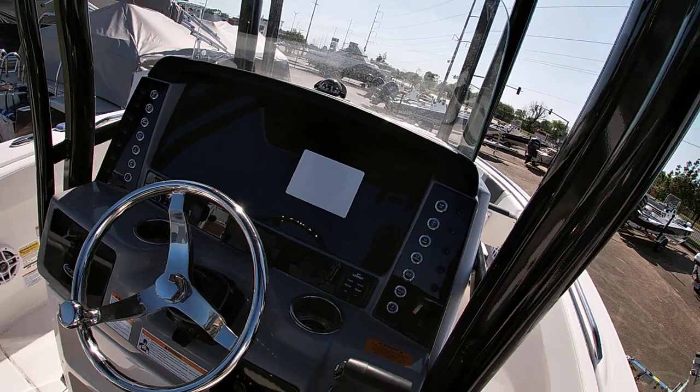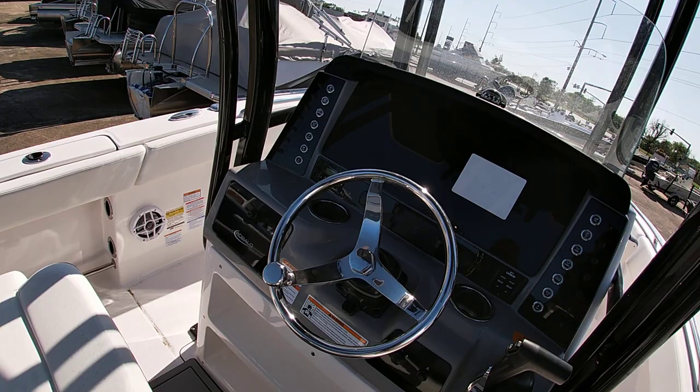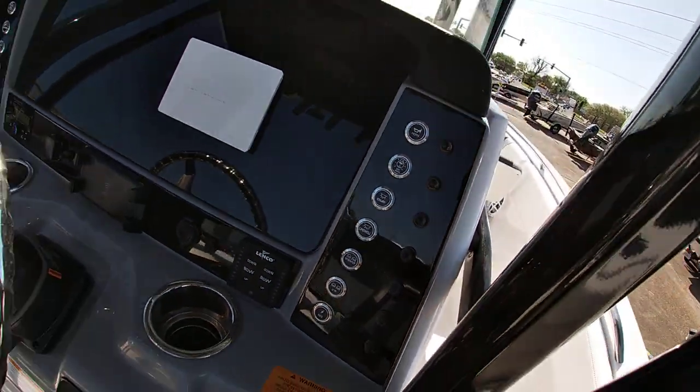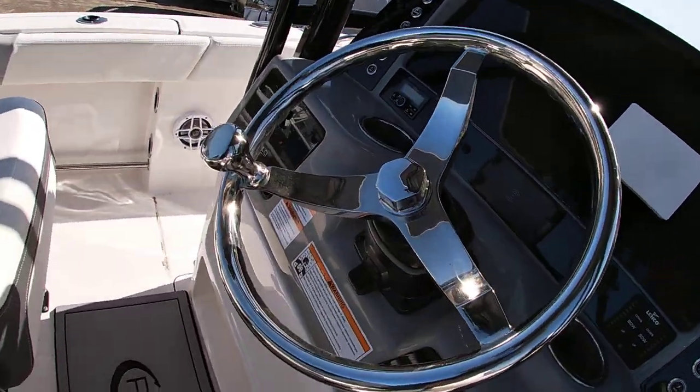They continue the gray and black theme, so you have a nice acrylic dash with a wireless phone charger, a Clarion Bluetooth stereo system, and all stainless steel push-button switches with resettable breakers. Your trim tab switches are right there, easy to get to, as well as tilt steering on the helm.